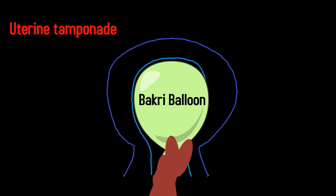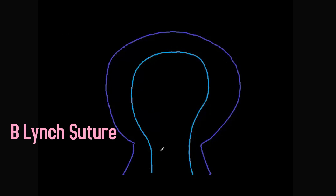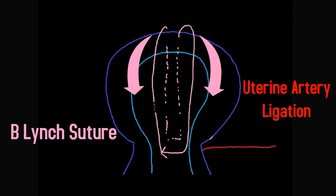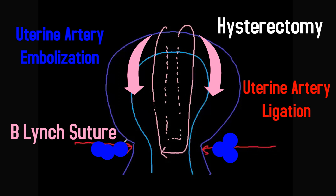If these measures do not improve the bleeding, the next step will be surgical management. One of the first steps can be a B-Lynch suture: a stitch is placed on the anterior surface of the uterus, travels posteriorly, then anteriorly again, and the suture is tied, manually compressing the uterus. In addition, uterine artery ligation can be performed at the level of the internal os. Interventional radiology can also be used for uterine artery embolization, though the patient must be stable enough for transport. If all of these measures fail, hysterectomy is the definitive step in managing postpartum hemorrhage.